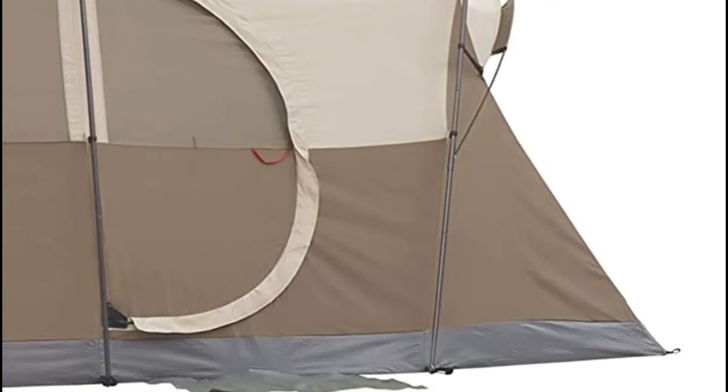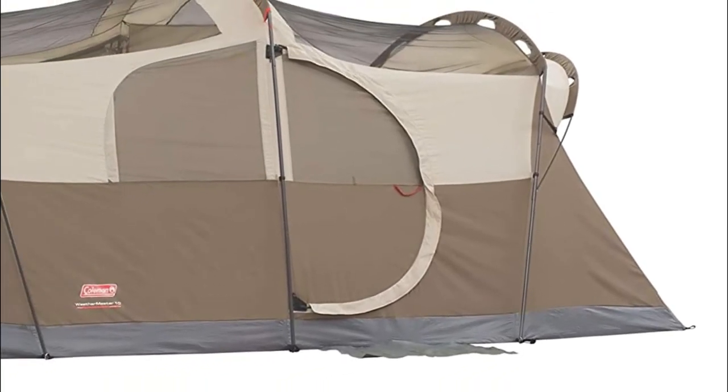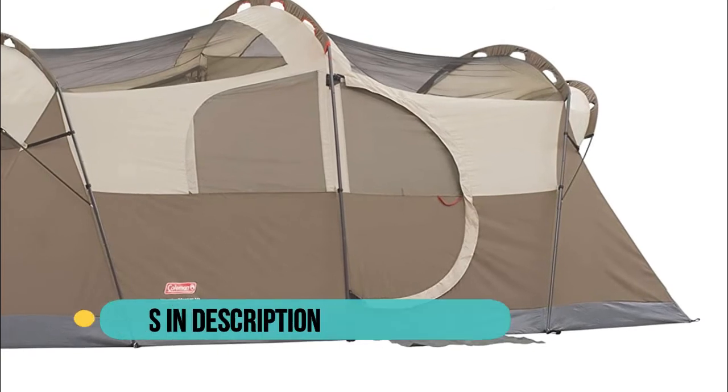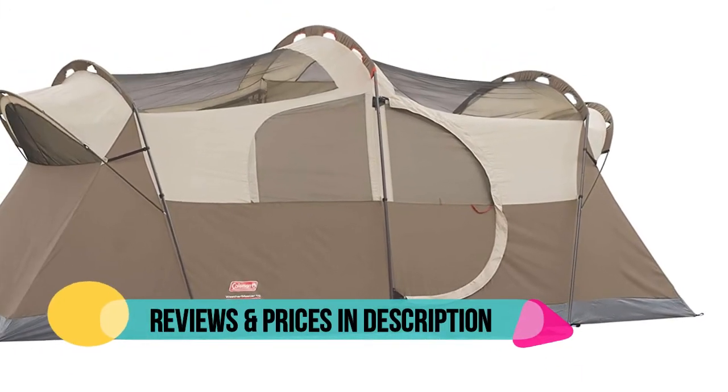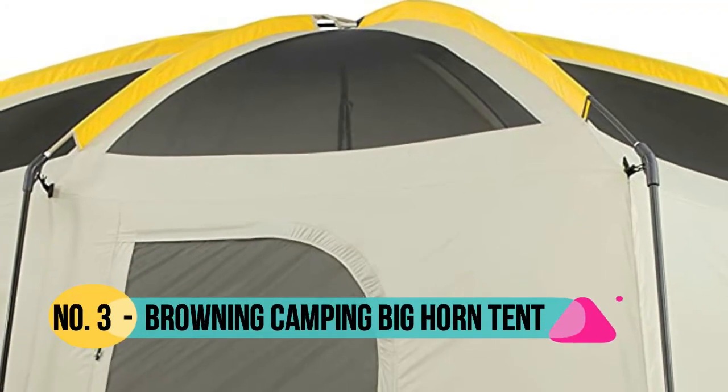Weathertech system with patented welded floors and inverted seams to keep you dry. Sets up easily in 20 minutes. Measures 17 x 9 feet with 6 foot 8 inch center height.